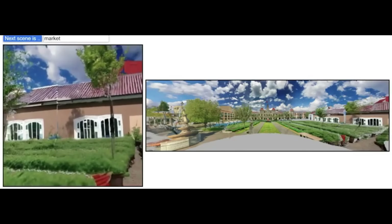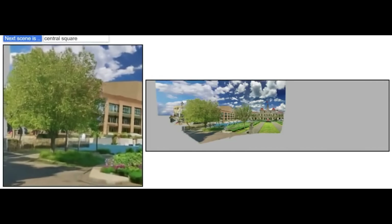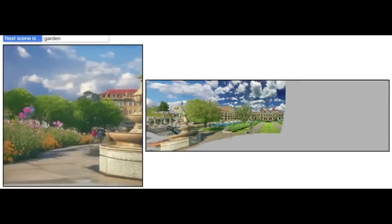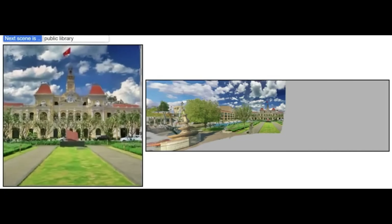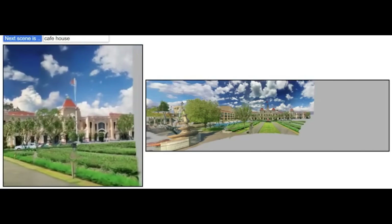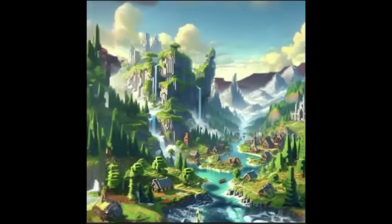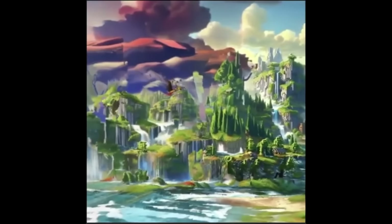WonderWorld supports real-time rendering. It generates the scenes pretty much instantly and can create various types of scenes including cities, historical sites, natural landscapes, and even fantasy worlds. This diversity makes it a very powerful and versatile tool for many applications, especially for video game development. I'll link to the GitHub page in the description below, but in the middle of the page you can actually interact with the 3D worlds it has generated.